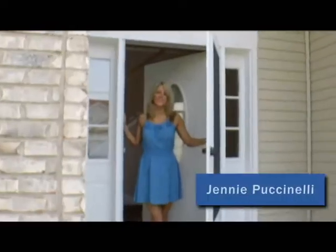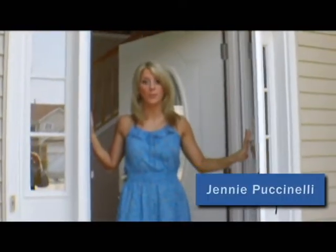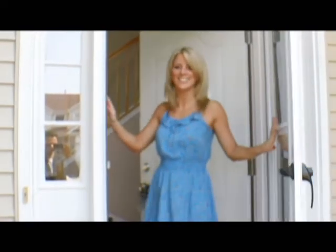Hi there, we're here in Madison, Illinois to show you this home. It's four bedrooms, two and a half baths. Come on inside, let's get started.